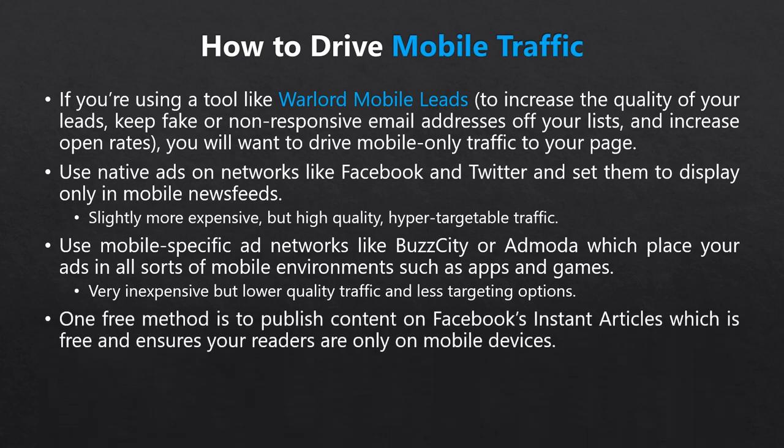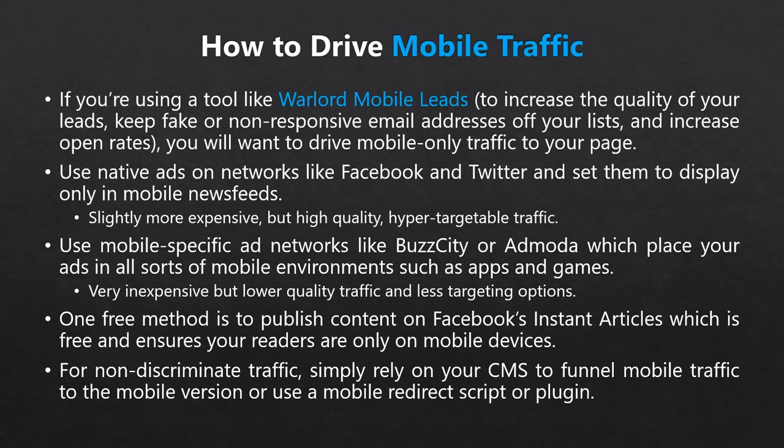Another newer option is Facebook Instant Articles — a push by Facebook to create articles that appear in the mobile app newsfeed and render instantly without users being directed to an external page. It doesn't cost money, and you guarantee that only mobile users will see these articles. The idea is to add these to your content marketing plan and ensure they link to a mobile landing page. As for non-discriminate traffic, just about every CMS will automatically show the correct site version these days, or you can use a mobile redirect script or plugin. If your site is responsive, you don't even need to worry about this.